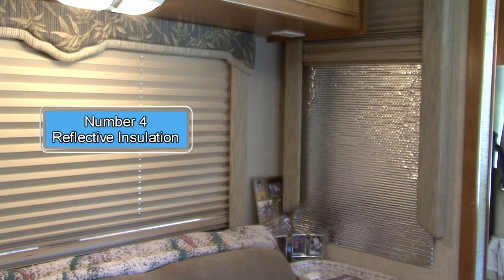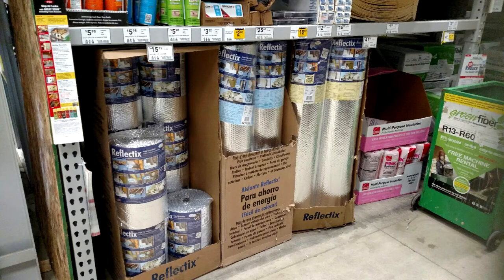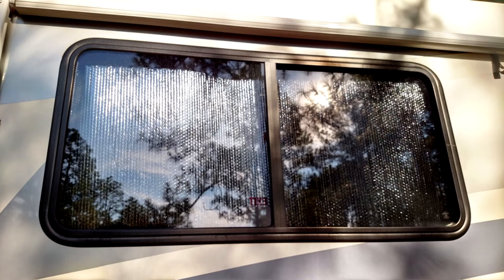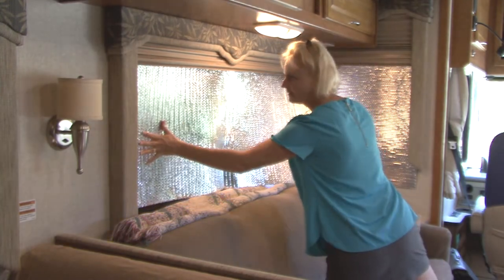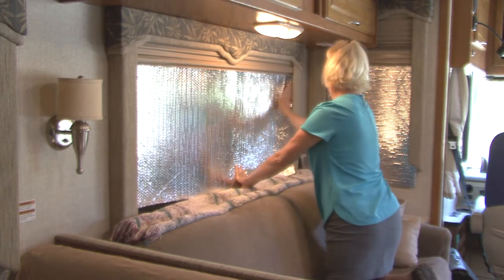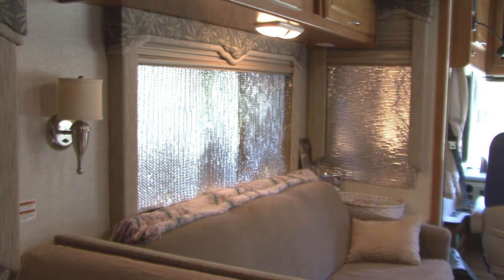Number four: reflective insulation. If you don't have window awnings to help block the hot sun from entering the RV windows, products like Reflectix can help beat the heat. This type of reflective insulation can be purchased at home improvement stores in various sizes for a reasonable price. The concept is to use the product to reflect the sun and heat away from the RV, keeping the interior cooler. If you have windows that let the hot outside temperatures inside, just cut a piece of reflective insulation to fit the window. You can use window visors, mini blinds, or day/night shades to help secure it in place against the windshield or windows. This inexpensive DIY fix can reflect up to 97% of radiant energy away from the RV windows.